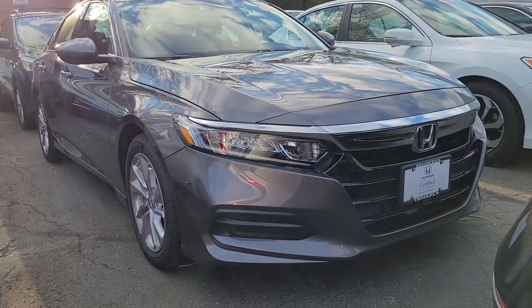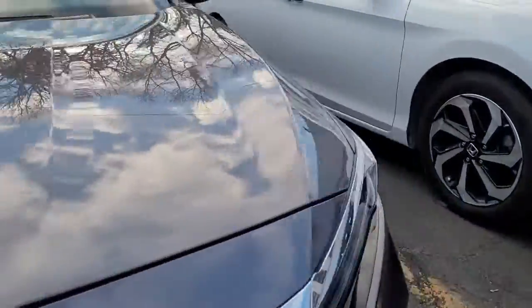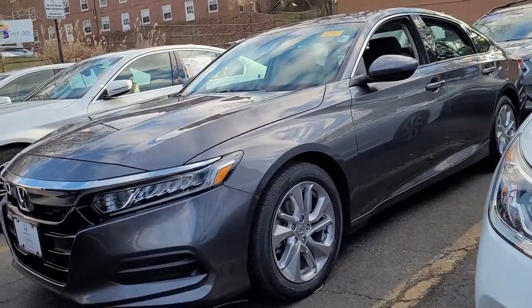Take a moment to check out the 2019 Honda Accord. This vehicle still has fewer than 20,000 miles on the clock, so it won't last long. Prepare to be amazed by the Accord.